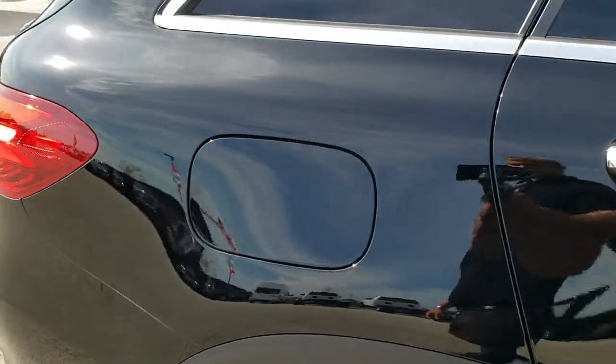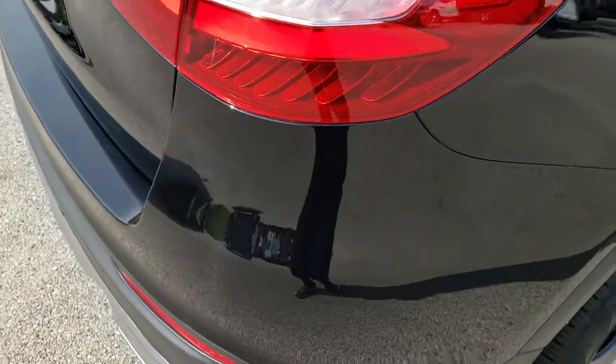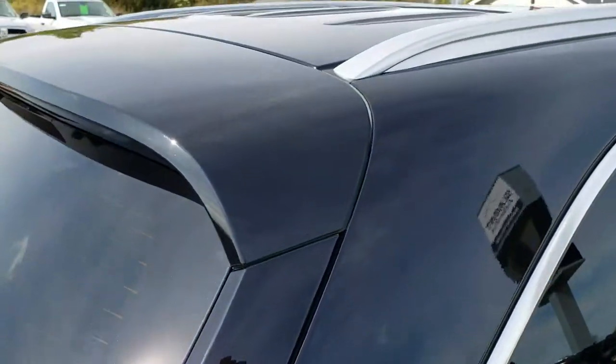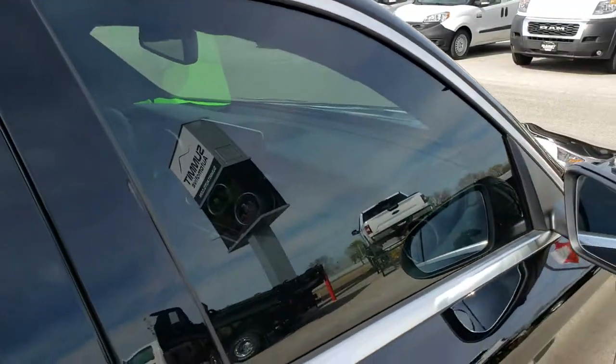We take these HD videos so if you are far away, or even if you're close by and just cannot make the trip down, you can still see the vehicle, you can still hear the vehicle and have confidence in what you're looking at before you even get here, so that when you do get here there are absolutely no surprises.